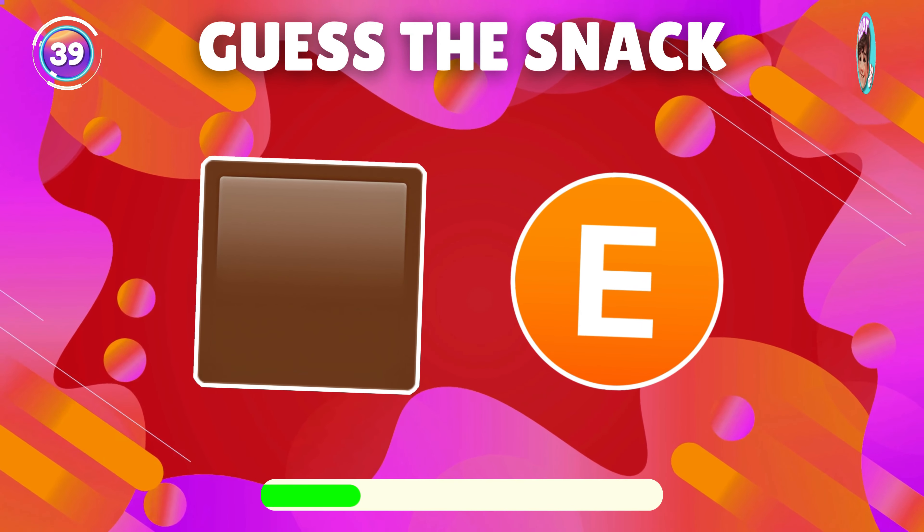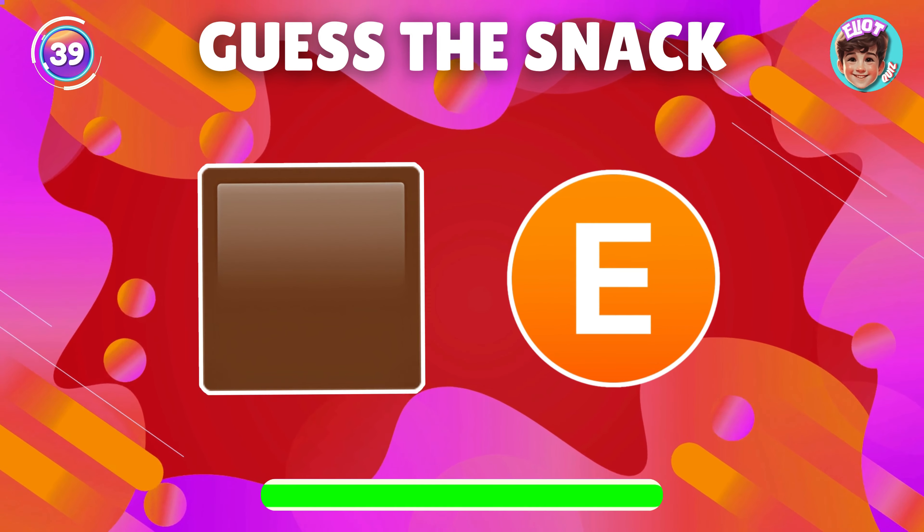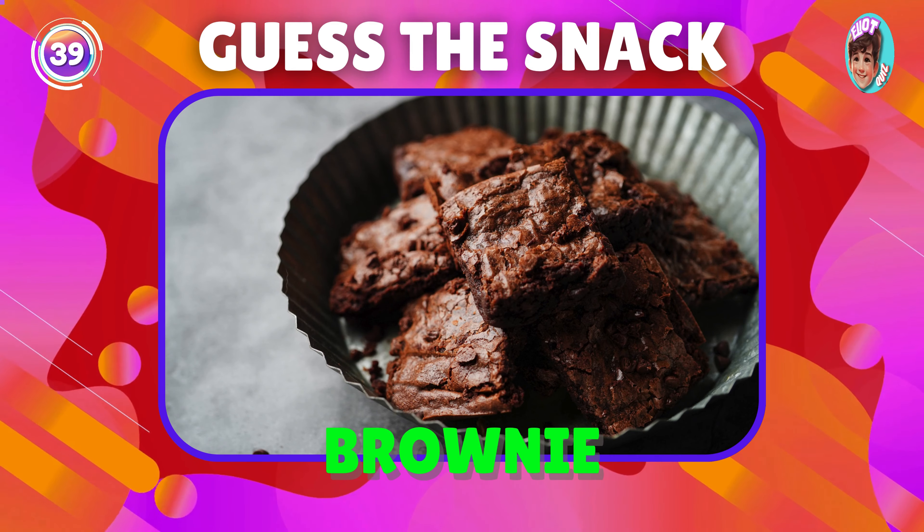Guess the snack depicted in the emoji? Great job, it's brownie.